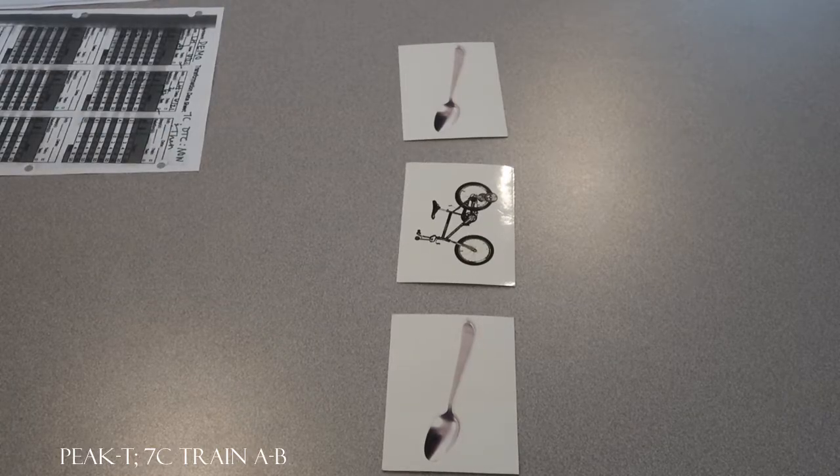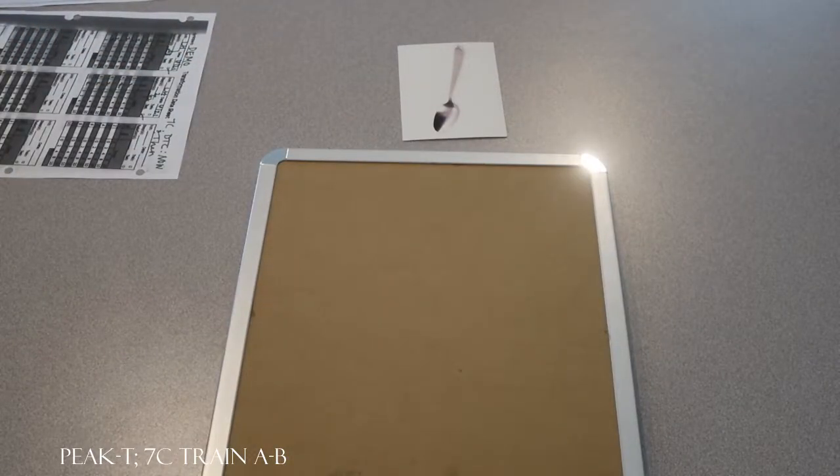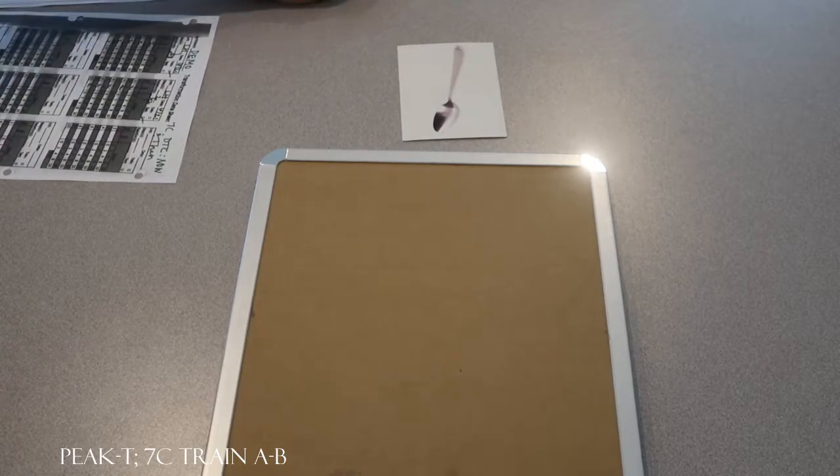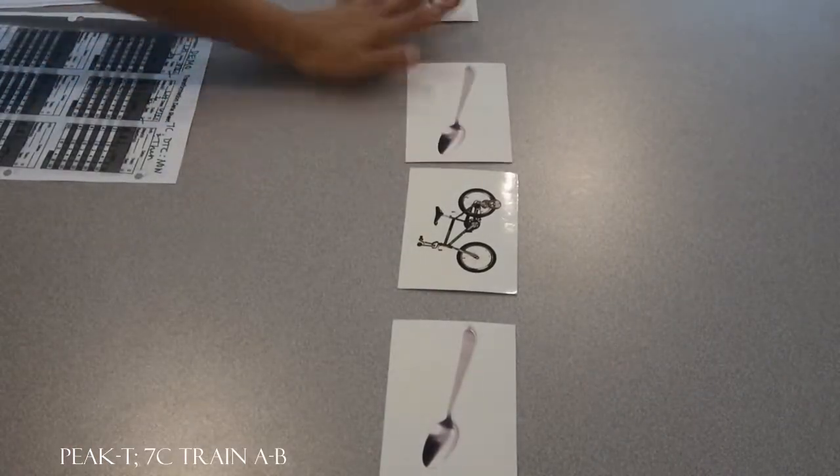All right, look at this. What do you see now? Spoon. What will you see next? Spoon. Try again. What will you see next? Bike. Very good. You will see the bike next. Good work.